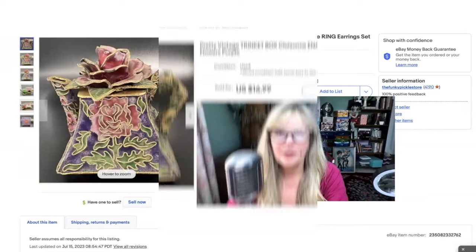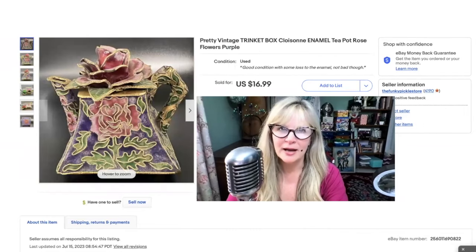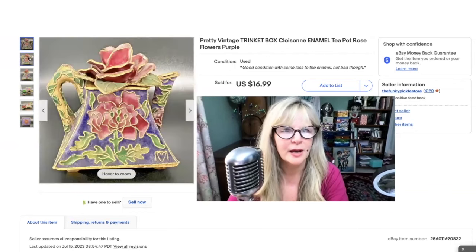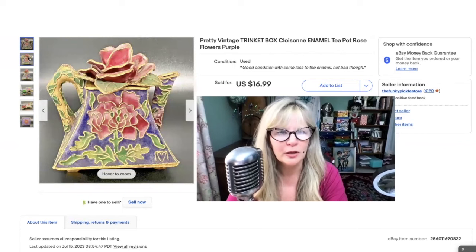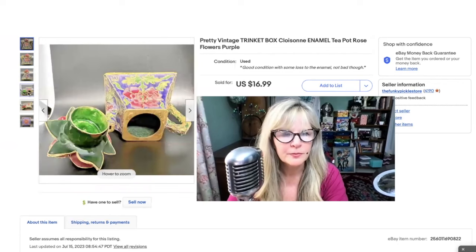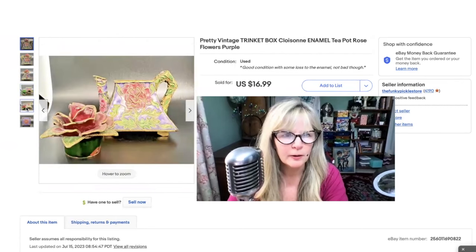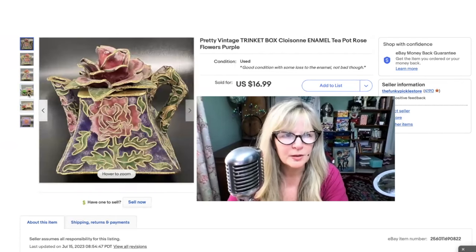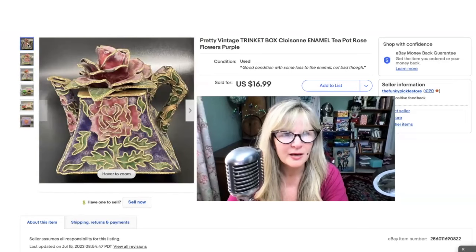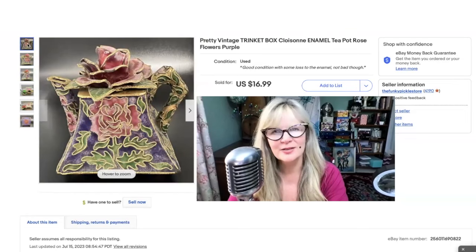I love selling old trinket boxes. This one was one of the prettiest I've seen because of that top — such a beautiful 3D rose. Isn't that pretty enameling? I love the colors: the pink, the purple, the green, the gold. I wanted to make sure you could see the inside too. I think I paid a dollar for this at a yard sale. Sold it for $17.